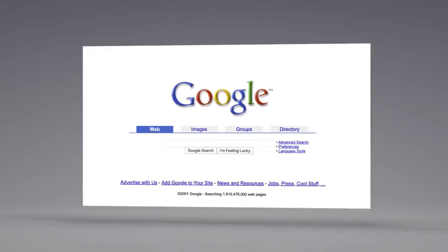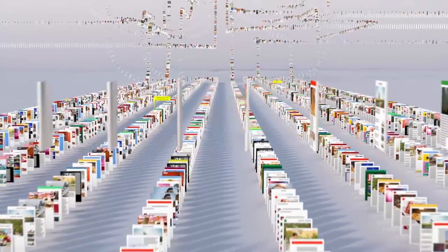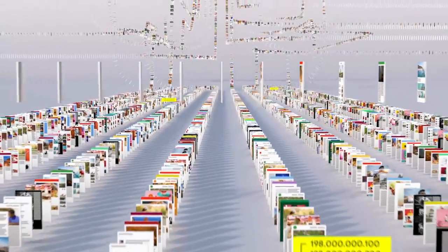Google has been continuously mapping the web — hundreds of billions of pages — to create something called an index. Think of it as the giant library we look through whenever you do a search for lasagna or anything else.